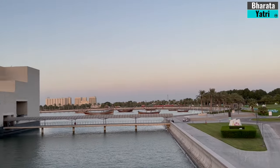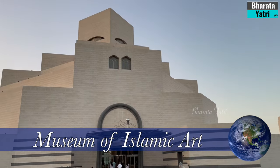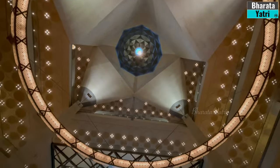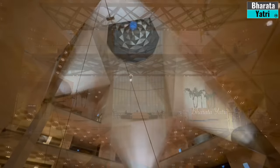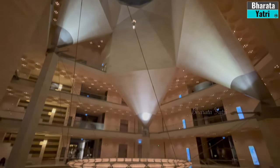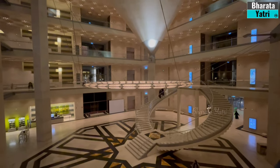On day two of my stay in Qatar, I started with a visit to the Museum of Islamic Art in Doha. For art enthusiasts, the Museum of Islamic Art is an absolute gem — an architectural masterpiece that houses one of the world's most extensive collections of Islamic art.